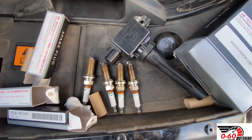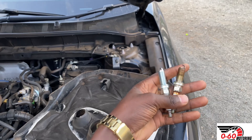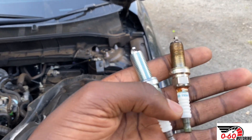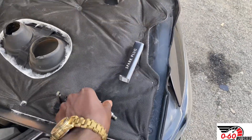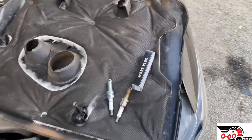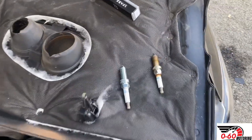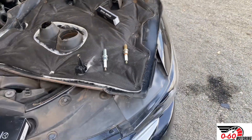The function of spark plugs is to ignite the air-fuel mixture so that the car can make power in the combustion chamber. When the spark plugs are not healthy, the combustion is not going to be 100% complete, and that is what results in a bad fuel economy.